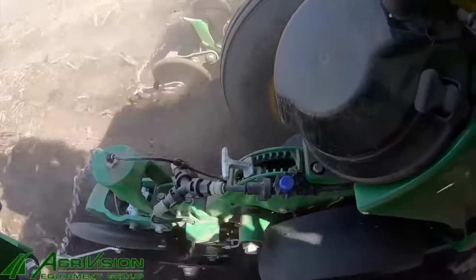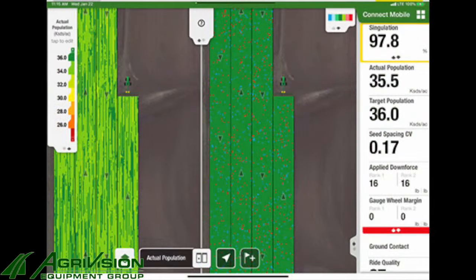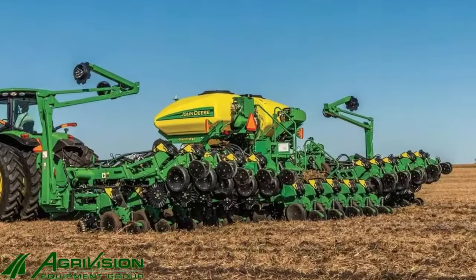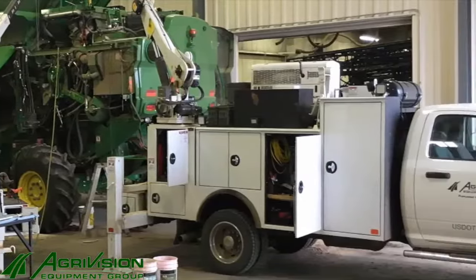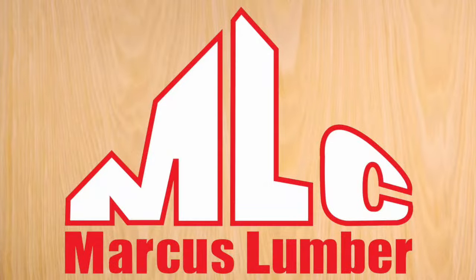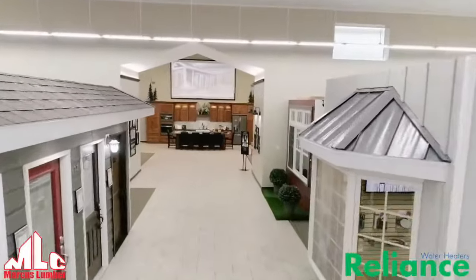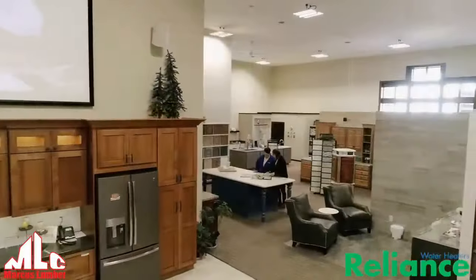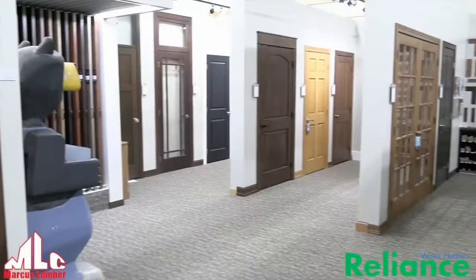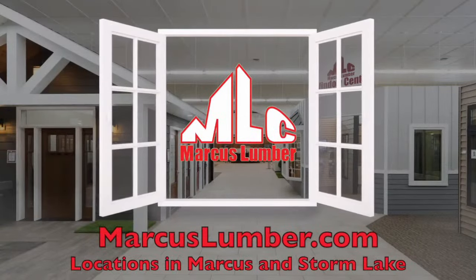AgriVision Equipment and ExactEmerge Planner Technology is here to help you maximize your yield and efficiency. Along with a proven 8-bushel-per-acre yield advantage because of the pinpoint accuracy of seed depth and placement, you can cover 50 acres per hour without compromising your stand. Visit any one of our 15 locations today — AgriVision Equipment, focused on your future. Reliance means being dependable. That's why Marcus Lumber stocks Reliance brand water heaters — because with Reliance in the name, it's the brand you can trust. Marcus Lumber has been stocking and installing Reliance water heaters for decades. Choose Marcus Lumber and Reliance water heaters.